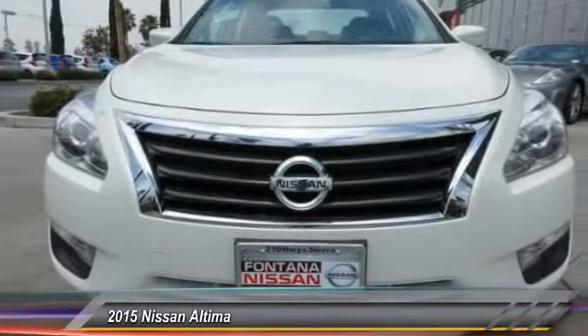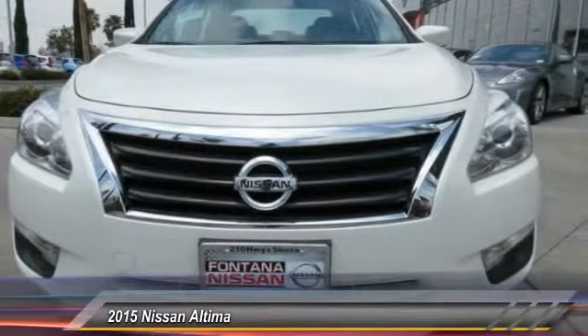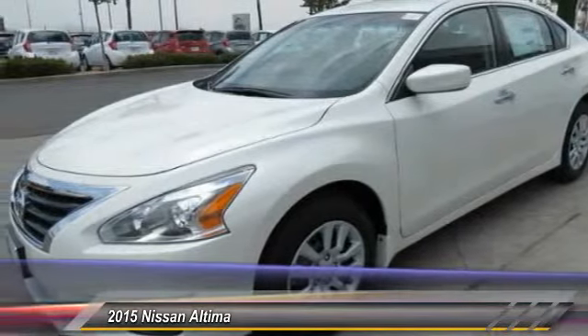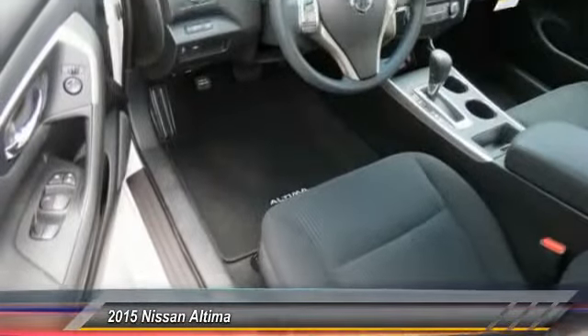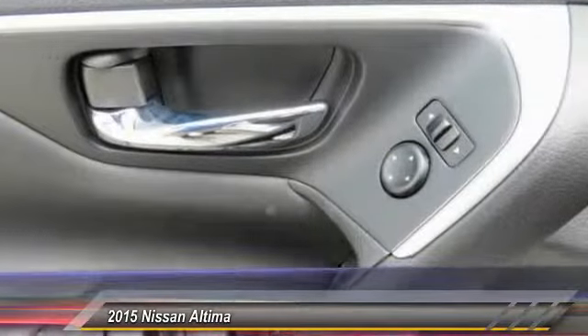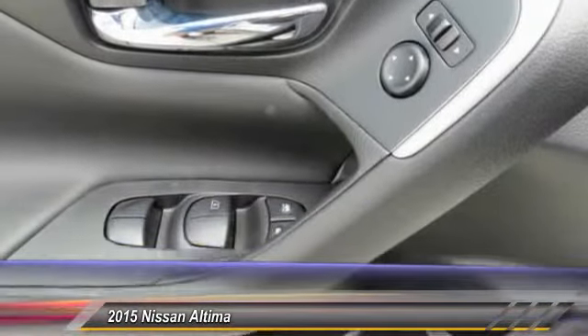6 standard airbags, and over 5,000 quality and performance tests, and you'll see the Nissan Altima is made to drive and built to last, and is priced below $25,000. This vehicle has less than 100 miles. Here are some of this vehicle's great options.